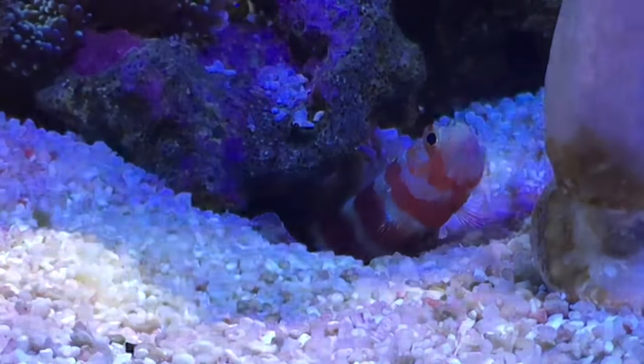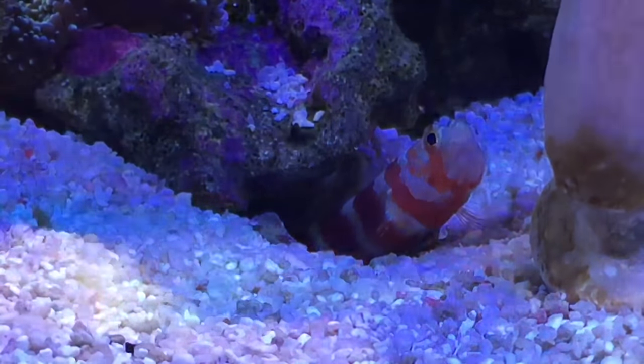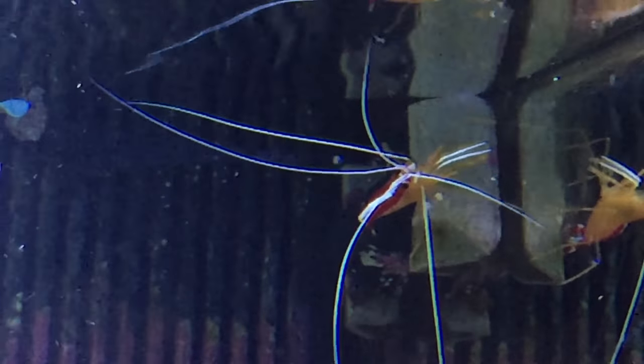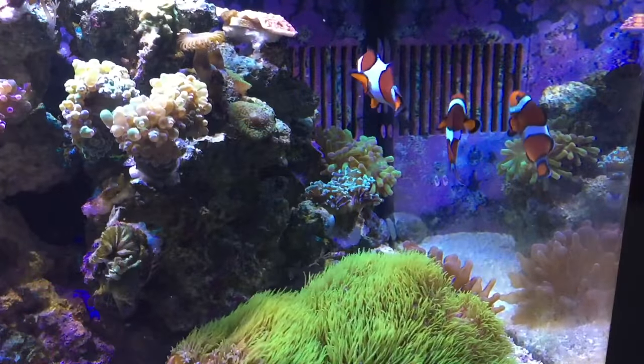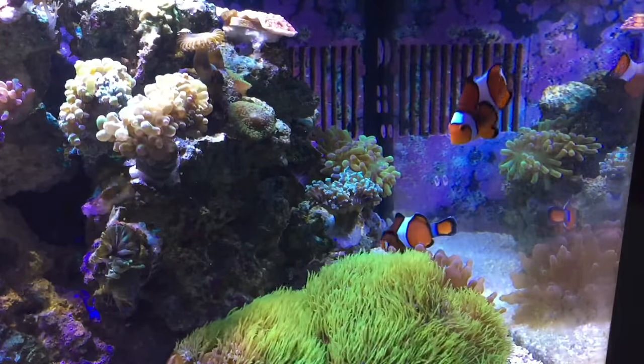This guy is hanging out with his pistol shrimp down in the cave like always, having a good time. Since filming this, my skunk shrimp actually molted and he's doing well also. The clownfish and all the other fish - purple firefish and everything in the tank - are doing really well also.